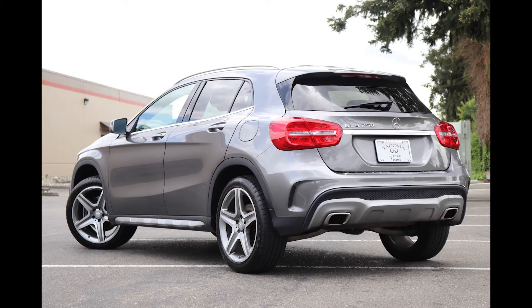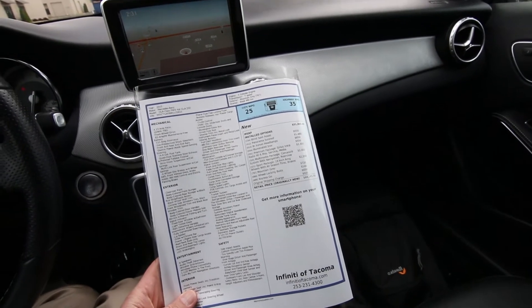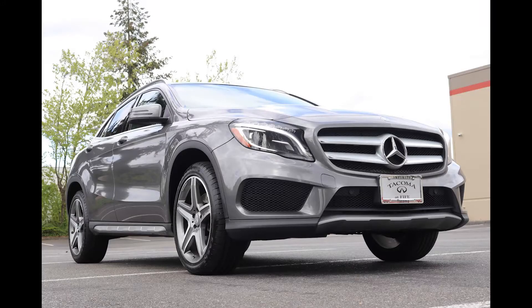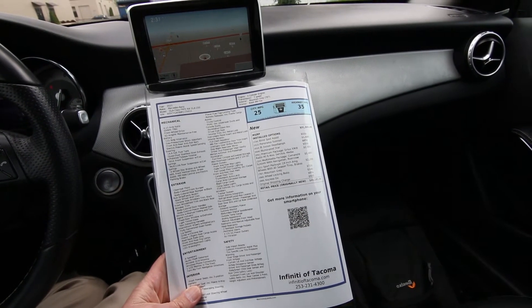The GLA 250 is pretty much the smallest Mercedes product you can get in the United States, not counting the Smart car — but that's kind of a different category and it's not 100% Mercedes. But this is 100% Mercedes. And you can see it's very fuel efficient: 25 city, 35 highway.